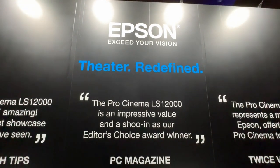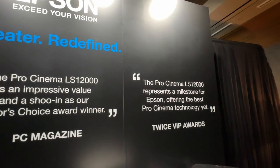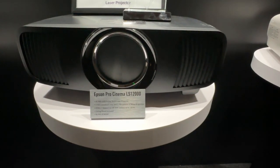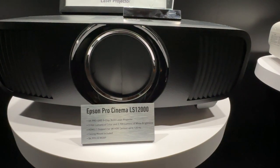It's insanely bright. If you're looking for a dedicated home theater projector to really exceed the expectations you have about what's capable for today's home theaters, you've got to check out the new Pro Cinema LS12000. It is insanely awesome. It's online now and that product is shipping now.